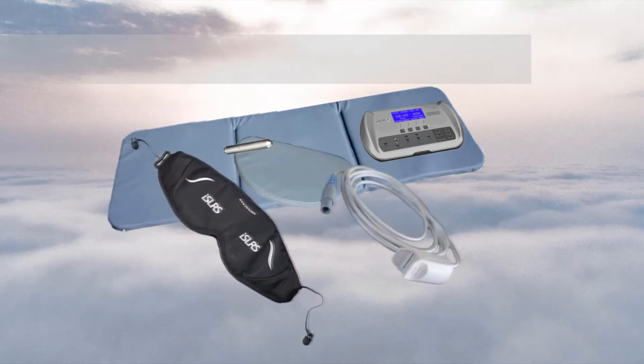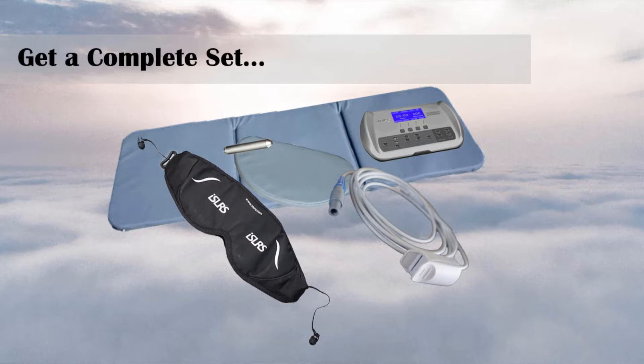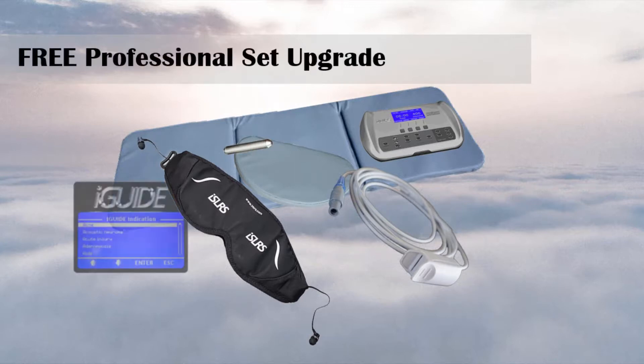If you add the IMRS brain entrainment feature and the IMRS heart rate variability monitor and get the complete set, you get a free upgrade to a professional set and save $1040.